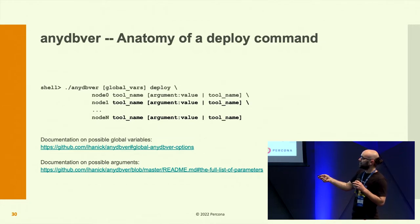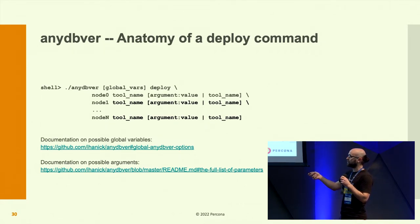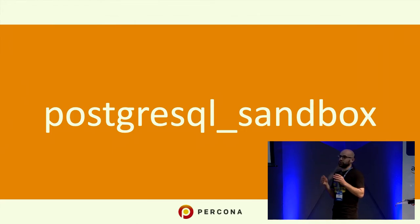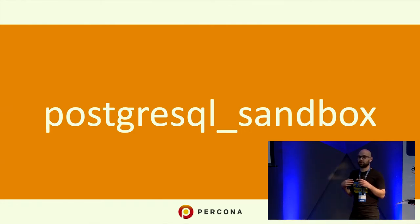If you don't see node zero explicitly pointed in a command, that means it defaults to node zero — don't be confused if the help output doesn't start with the node zero keyword. I'm leaving links in the slides so you can check all global variables and possible arguments. That was NDPVR — if you have questions or want to see it used, let me know. I'll be at the booth or you can send me an email.